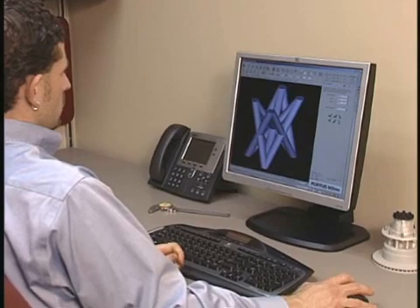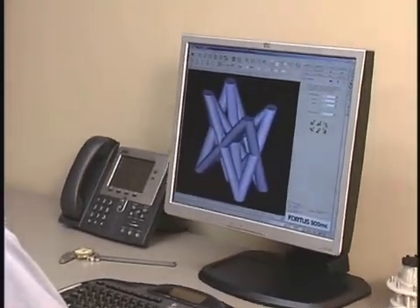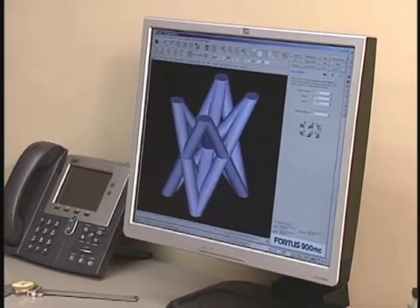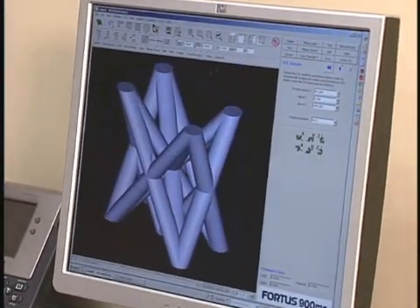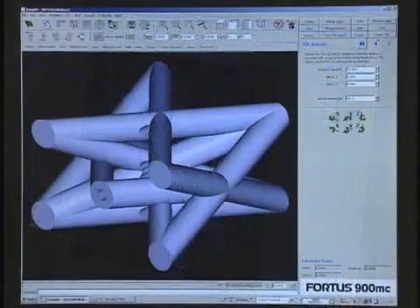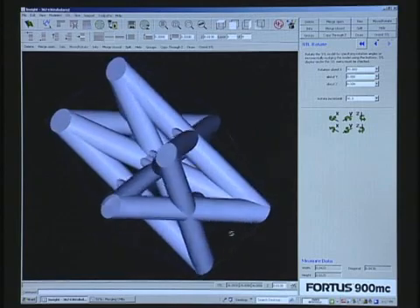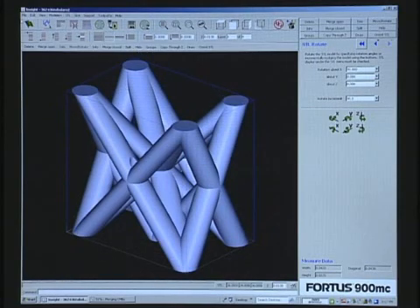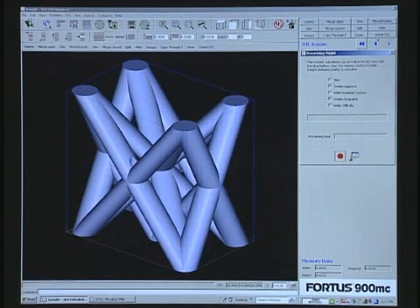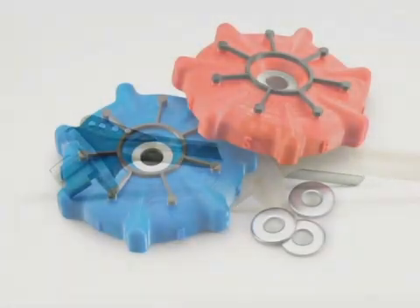The power of the Fortis 900MC begins at your workstation with Insight, the innovative preprocessing software for all Fortis systems. Insight prepares your 3D digital files for part production by automatically orienting the model and defining all build parameters. If desired, you can override Insight's defaults to manually edit build parameters for more advanced applications such as thermal forming, paper pulp molding, investment casting, and others.